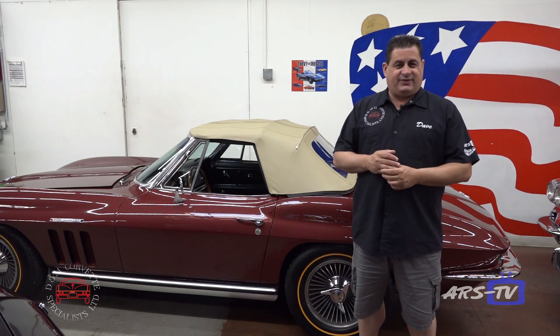Hey guys, Dave from D&M Corvette Specialists out of Downers Grove, Illinois here with ARS TV. We're gonna walk through the shops today and talk about a couple of different things.